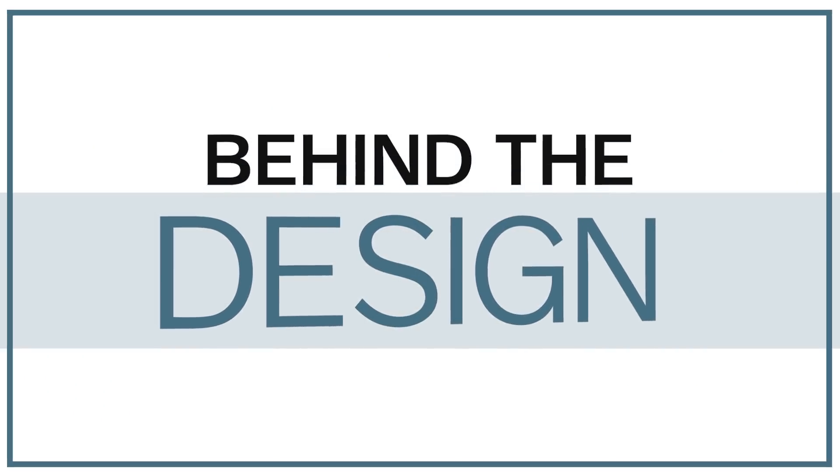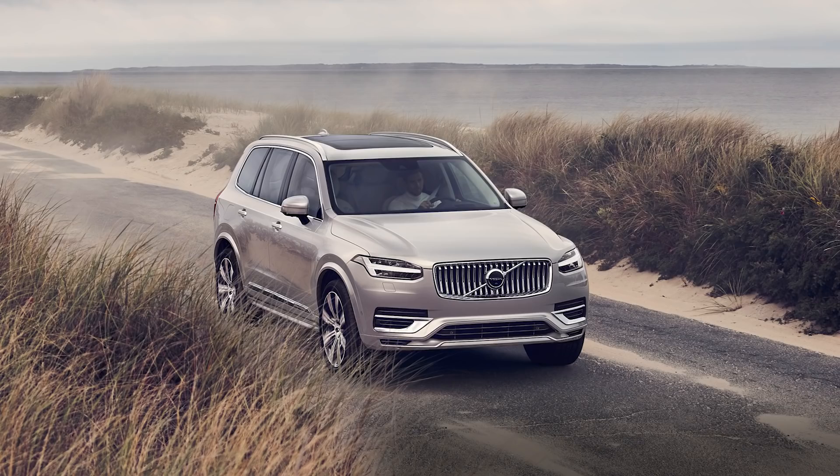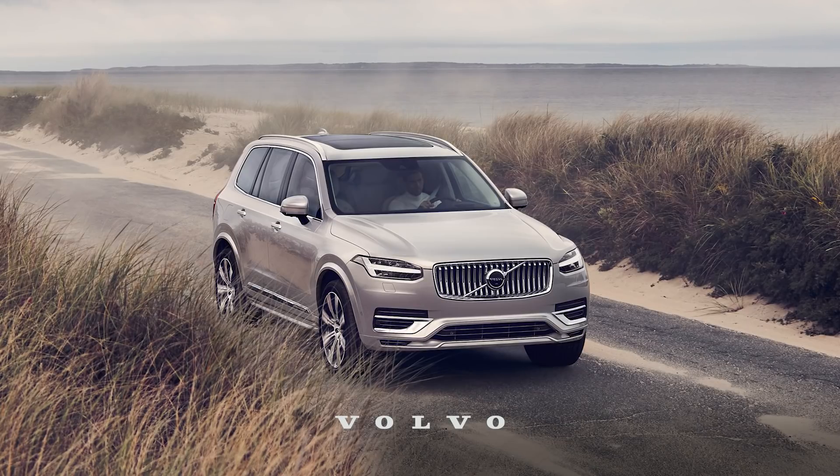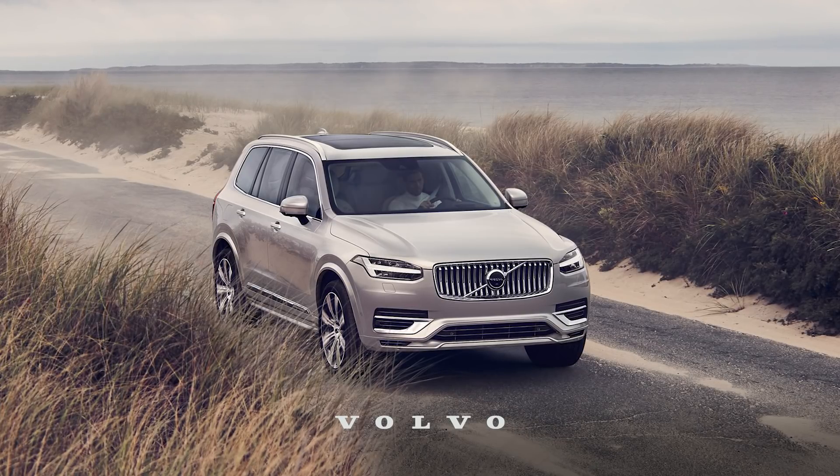Bye. Be safe. See you on the other side. This episode of Behind the Design is brought to you by the Volvo XC90 — the evolution of the luxury SUV.